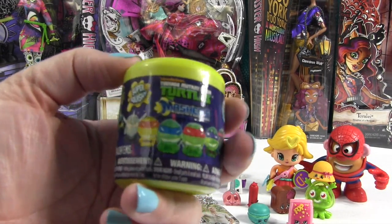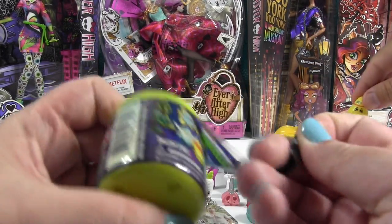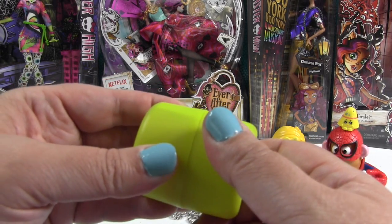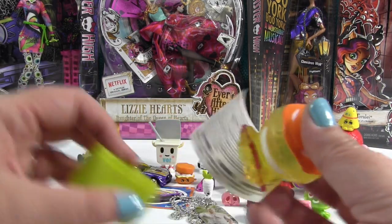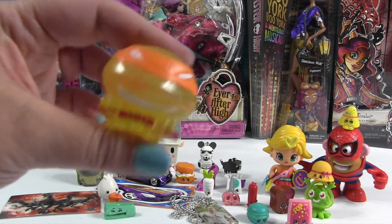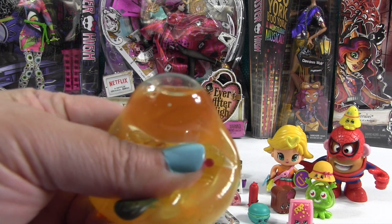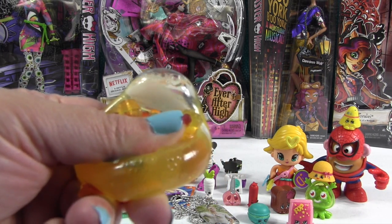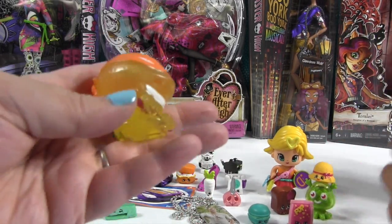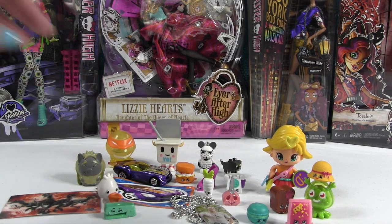Last but not least, we have a Teenage Mutant Ninja Turtle Mashem — super squishy! These are the different people you can get, it's a series two. Let's see which one we have. Spider Spud, you can rock any hat you want. Spider Spud's like 'hey, when it rains my costume sticks to me.' Oh — it's sticky! Which one's the orange one? That's Michelangelo — cracks me up. Look at that — he's all normal and then... that's crazy! Because you can see the whole liquid in there. That's wild. So he's pretty cool and sticky — he sticks to you. How long will it take for him to drop off? The Turtle Mashems are very neat.